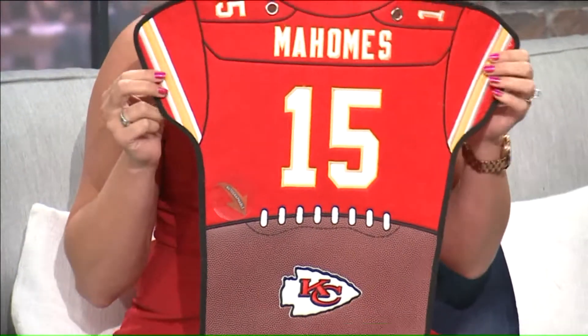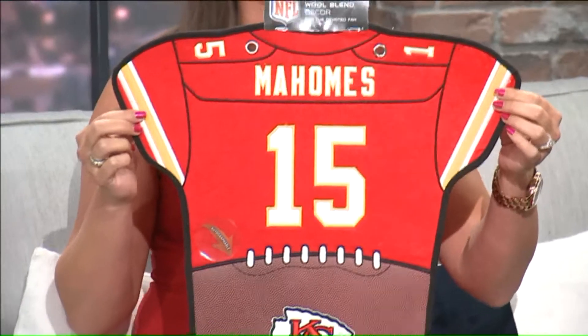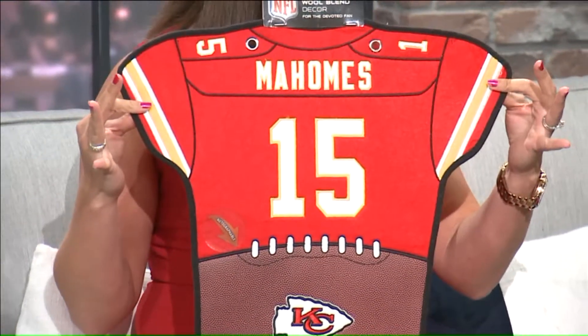So cool. And here it is — the Patrick Mahomes jersey banner, among many of the banners that you saw there in the warehouse.